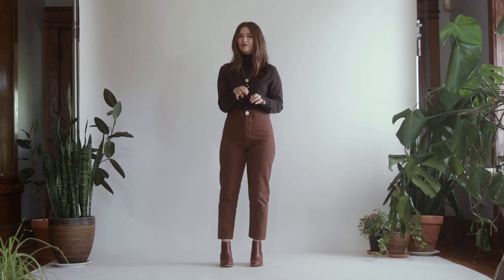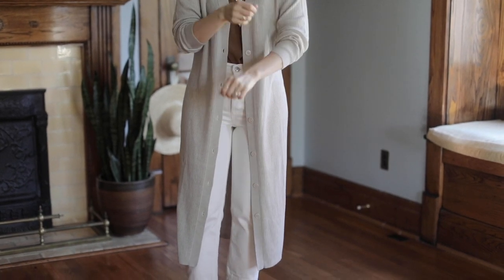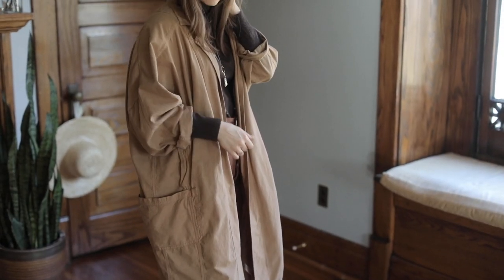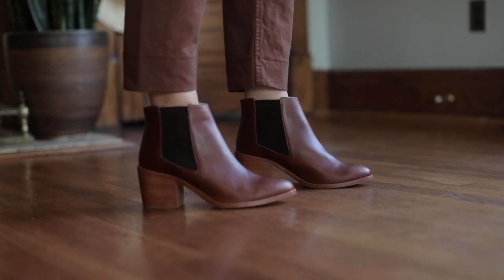Hi guys! Today I want to talk through some fall outfit ideas with a focus on fall boots. They are the quintessential thing to add to any fall wardrobe to really elevate the style. When I think of my own fall outfits I generally like to have a more muted color palette and layer a lot — long flowy cardigans and trenches — and with that I like to add a little bit of height with my boots.